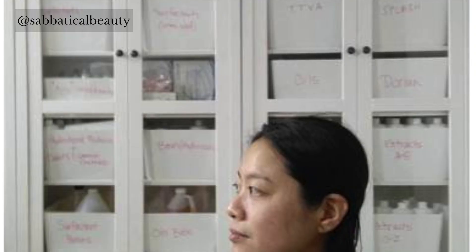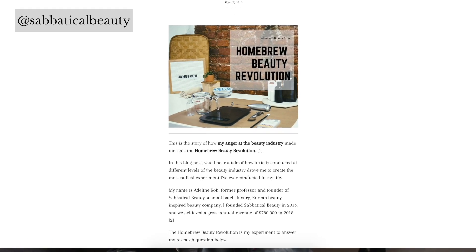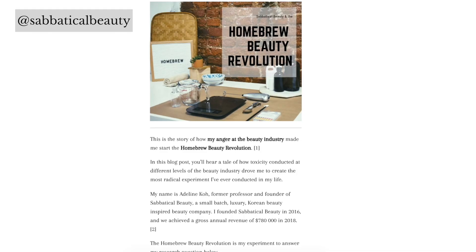I'm Alex and I have handcrafted hundreds of skin care products at Sabbatical Beauty, a luxury Korean-inspired skin care line made in Philadelphia. Sabbatical Beauty founder and CEO Adalyn Ko had a radical idea: let's change the beauty industry by teaching consumers how to create their own products. From this idea, the homebrew beauty kit was born.